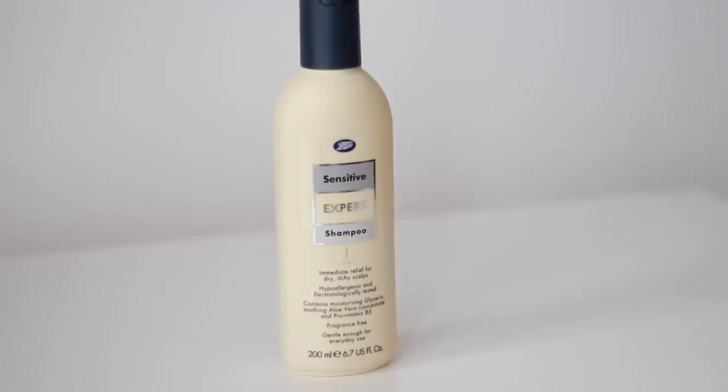Next I picked up a shampoo from the Boots Expert range — the sensitive one. I actually use the anti-build-up one which is just great, exactly like the Bumble and Bumble Sunday shampoo. I decided to pick this one up because my scalp has been a bit dry and sensitive recently, so we'll see how that goes and I'll report back.